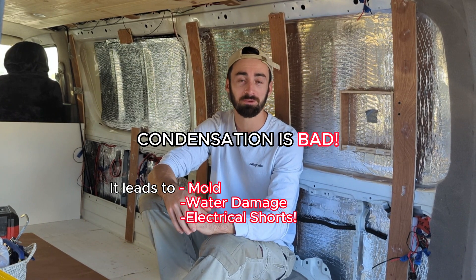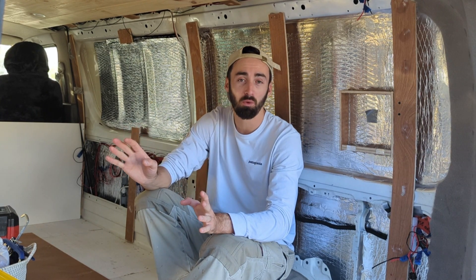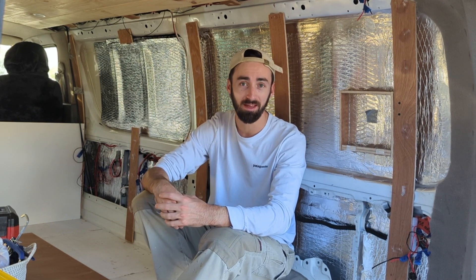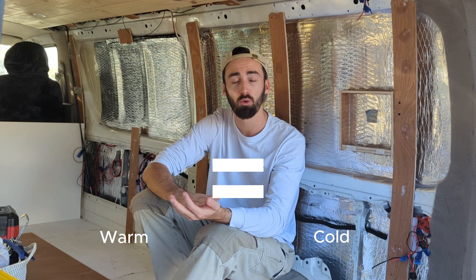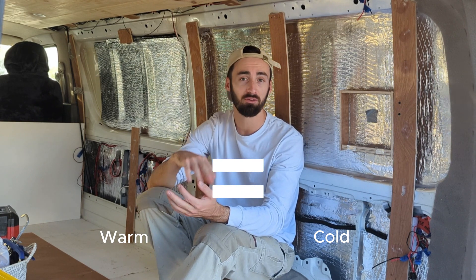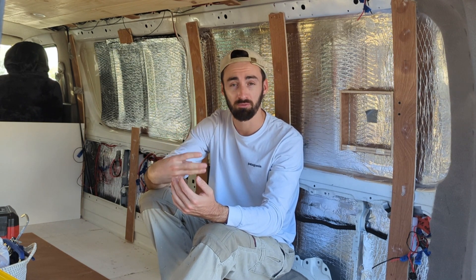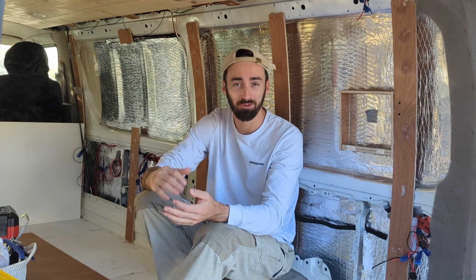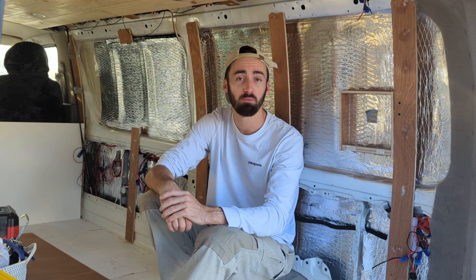When I first started researching insulation, my approach was to just find whatever material had the best thermal properties and shove that in my walls. I pretty quickly realized that where insulation becomes more complicated is with condensation. Condensation occurs when a surface is cold relative to the amount of moisture in the air coming into contact with it. There are three ways to prevent condensation from forming. The first method is to completely prevent the moisture-filled air from coming into contact with the cool surface at all.